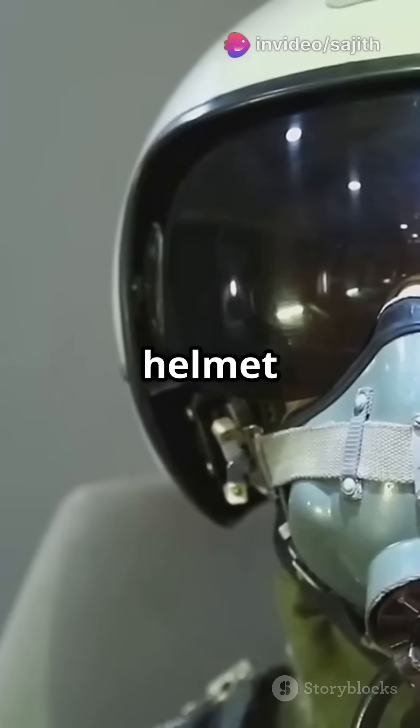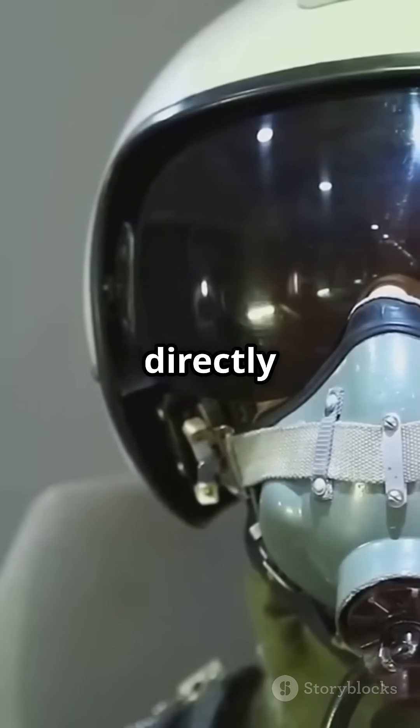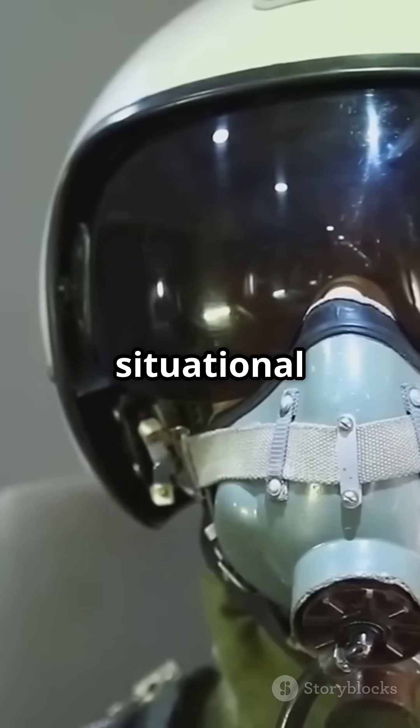The F-35's advanced helmet projects critical flight data directly onto the pilot's visor, giving unmatched situational awareness.